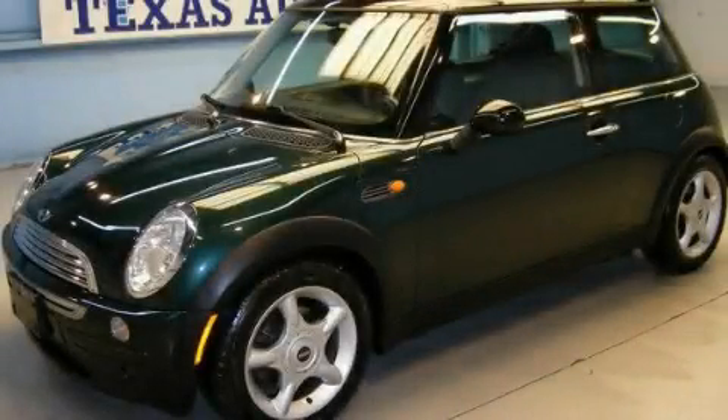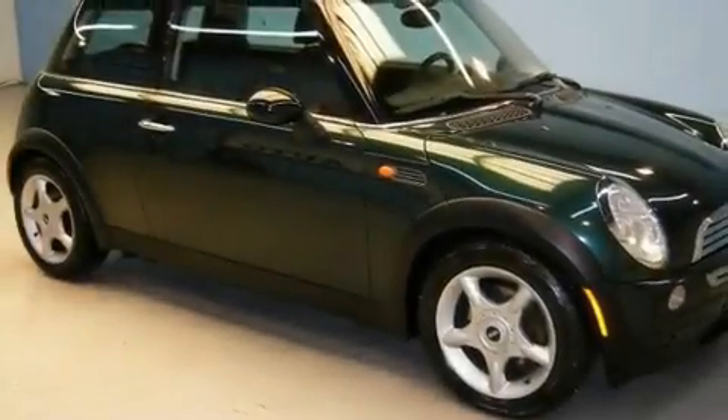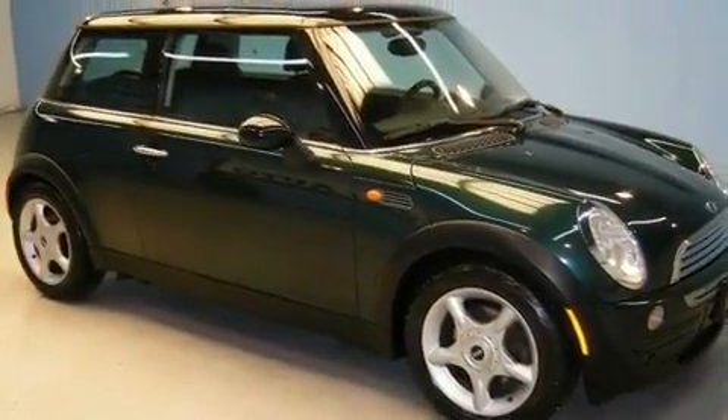This is a 2003 Mini Cooper. It features a 1.6-liter four-cylinder engine and an automatic transmission.